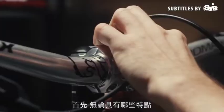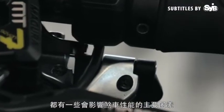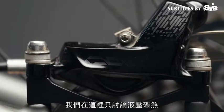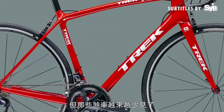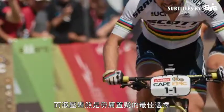But first, there are a few main factors that influence any brake's performance, no matter its features. For the record, we're just talking about hydraulic disc brakes here. Sure, there are still other brake types out there, such as mechanical discs and rim brakes, but they're increasingly rare. Hydraulic disc brakes are the undisputed champion.